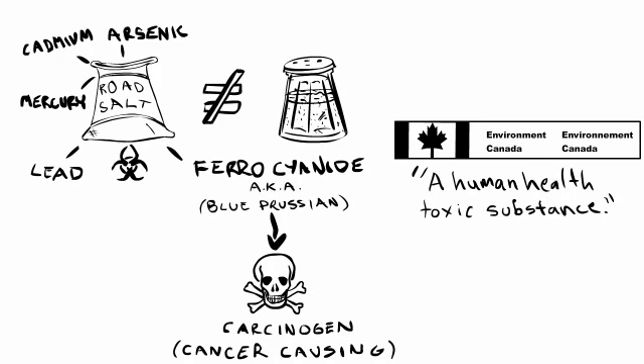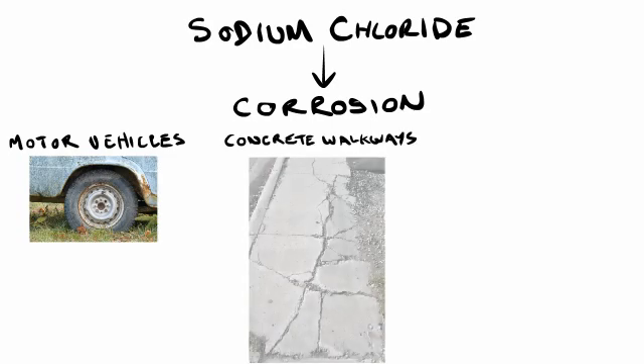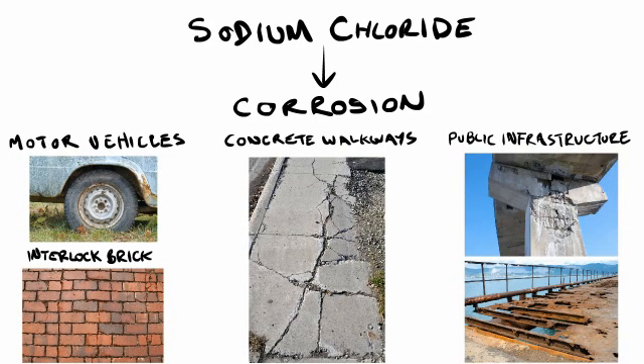Table salt, on the other hand, gets purified, bleached, and iodized for human consumption. There is increasing evidence that links sodium chloride to some pretty adverse and expensive side effects, including corrosion of our motor vehicles, concrete walkways, interlocked brick patios, and public infrastructure. Ultimately, sodium chloride also has a negative impact on our health.